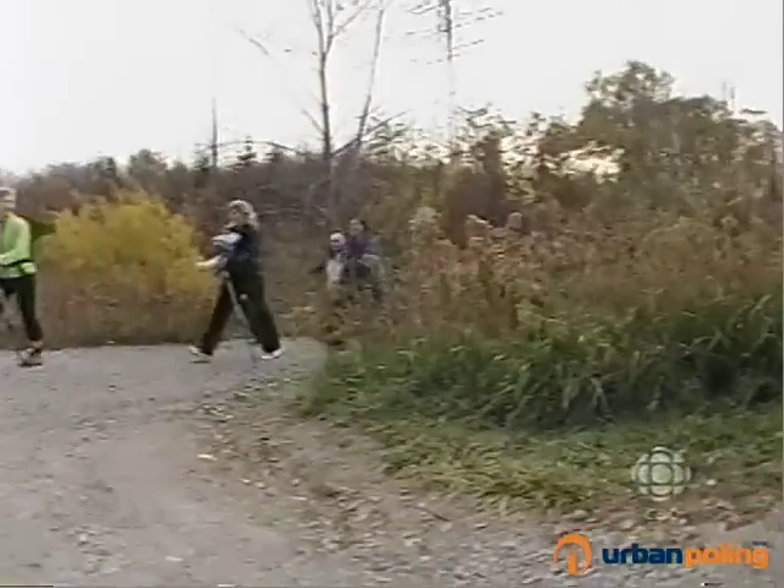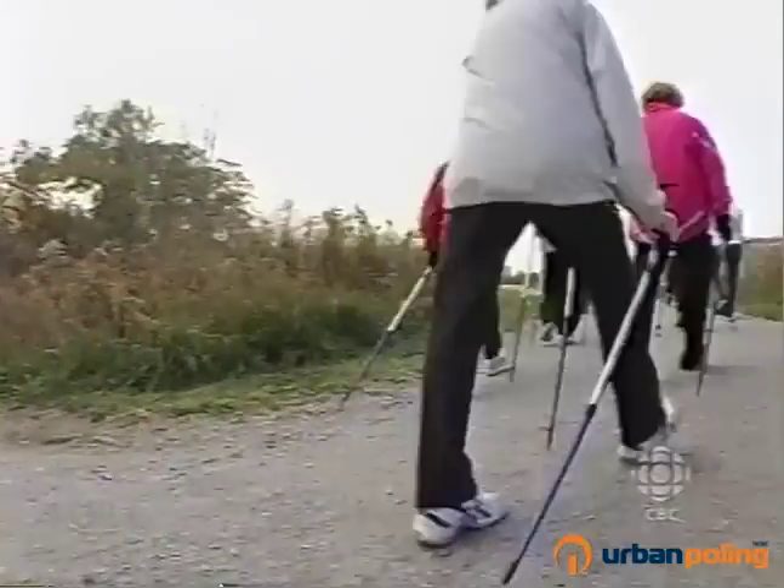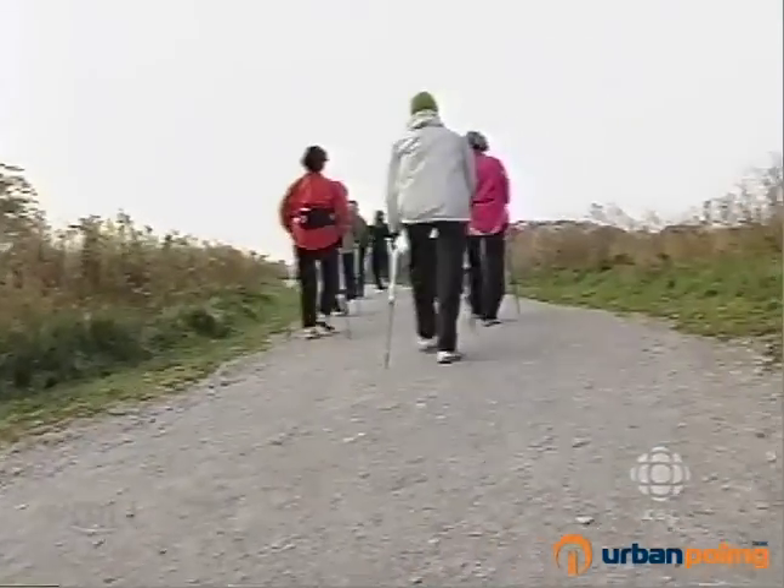The social aspect is fantastic. Once you've got the technique down, you don't have to concentrate quite so much, and so you can go out with your friends, you can go out with your family. You can just really enjoy nature and some really good conversation.